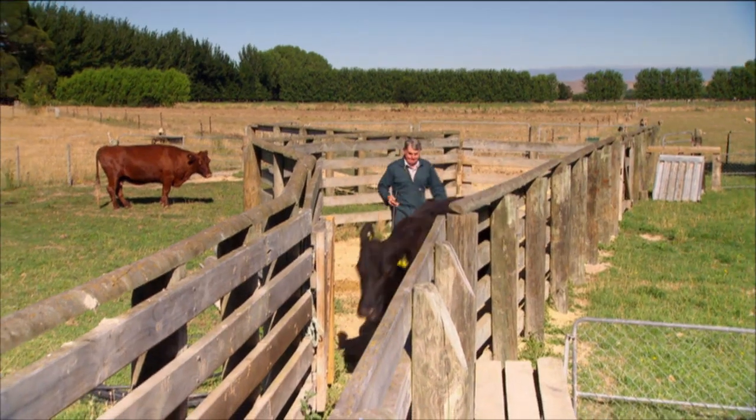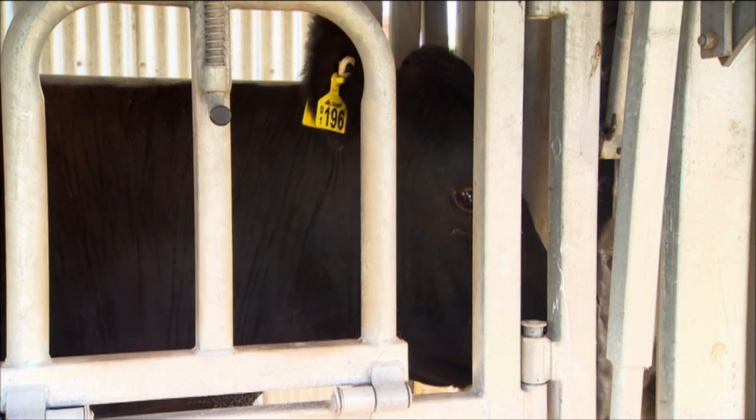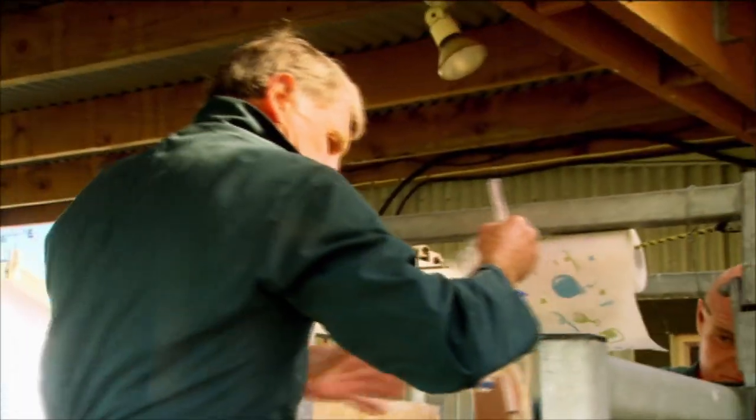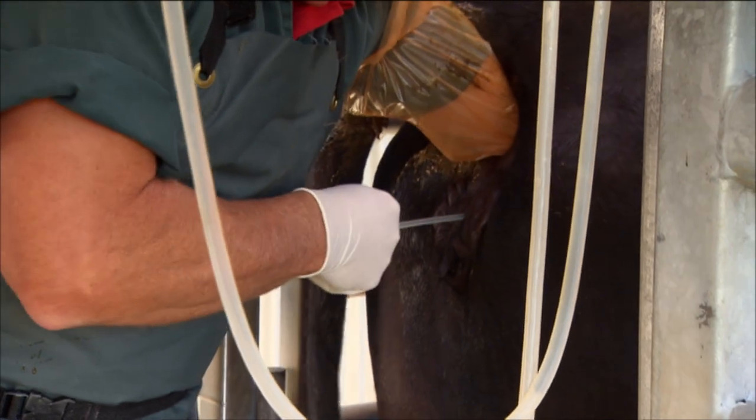I do the flushing of the cow, the collection of the embryos, and the transfer of the embryos. We have Ian Brown at our centre in Pakipaki. He programs the cows under my instruction and injects the cows to super ovulate them, and helps when we're collecting the embryos. Normally at the centre we freeze them either for later transfer or for export.